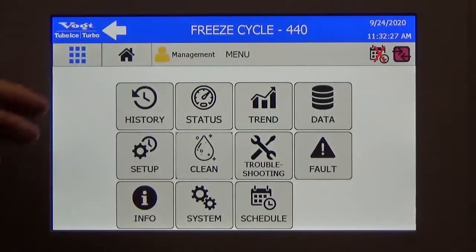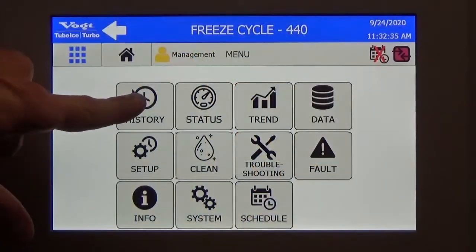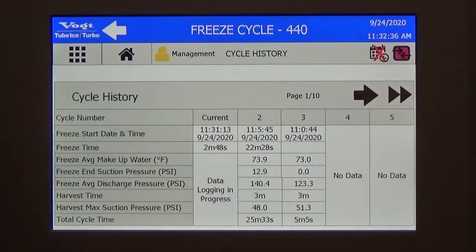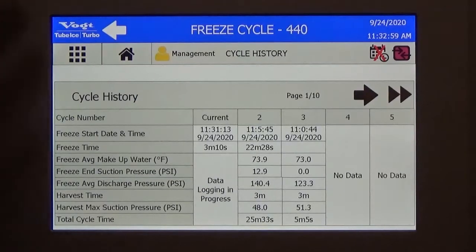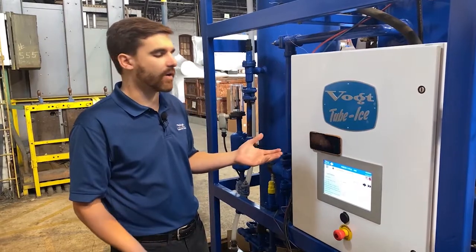We've got this app screen where you have all the menus and access to everything. I will talk about the history feature. The history is something very valuable for the customer and the user, because we are logging everything that happens when the machine is making ice. We're logging when the freeze is starting, how long the freeze is, what the pressure is at the end of the freeze, and what the maximum pressure is during the harvest. You can log up to 50 cycles on your screen. Using that simple but very powerful information, you can see if there is a trend — if the cycle is getting longer or shorter, you can identify a trend and potentially identify a problem straight away.